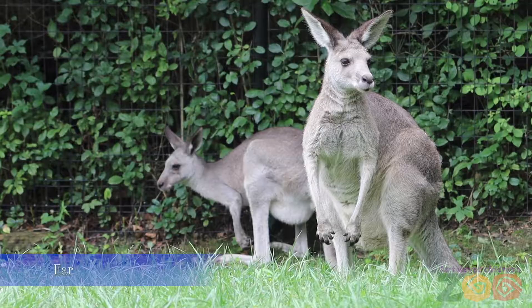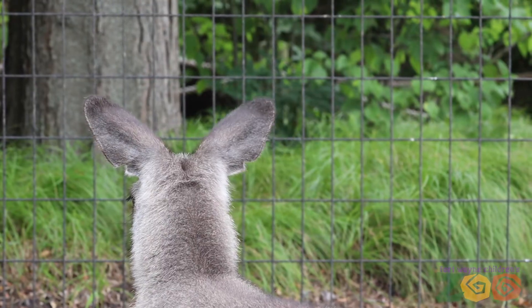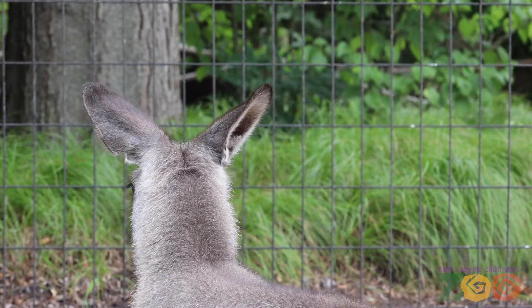Their large ears provide excellent hearing. They can also detect vibrations of the motion of other kangaroos or predators. They can swivel their ears in all directions to pick up the sounds in their surrounding environment.